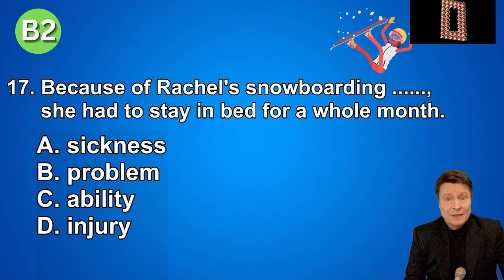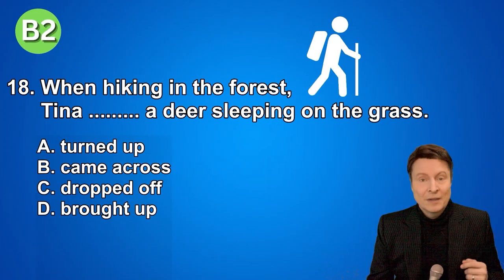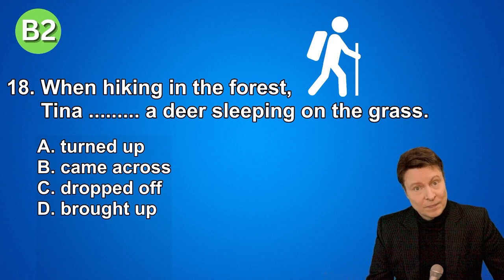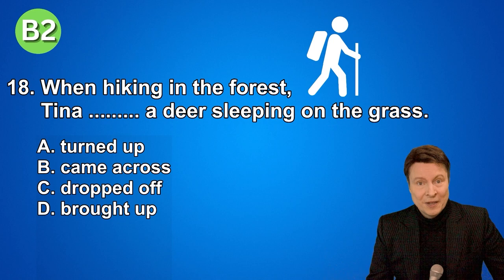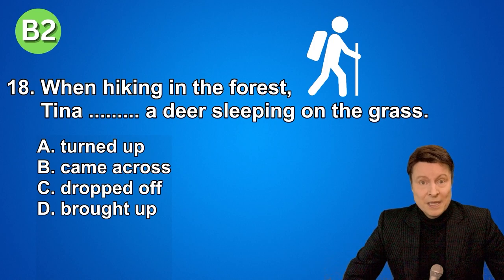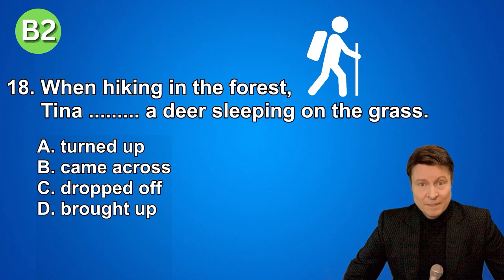Number eighteen. When hiking in the forest, Tina came across a deer sleeping on the grass. A. Turned up. B. Came across. C. Dropped off. D. Brought up. The answer is came across.